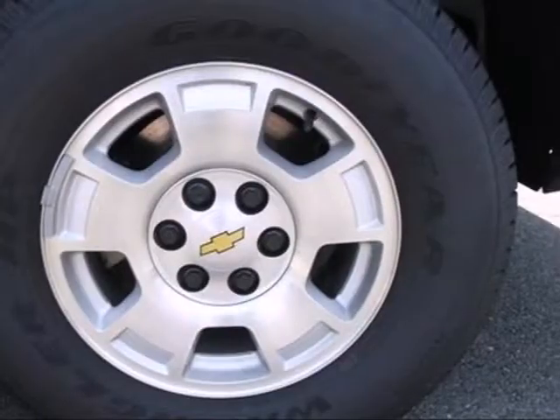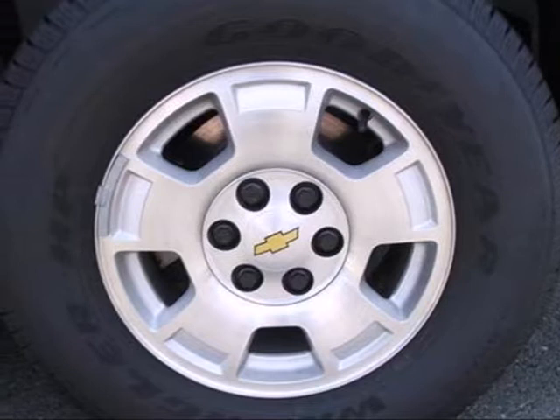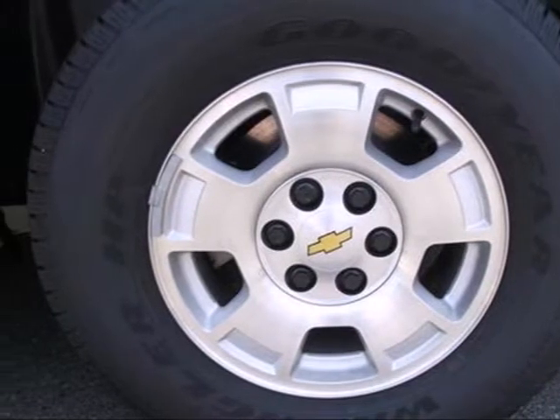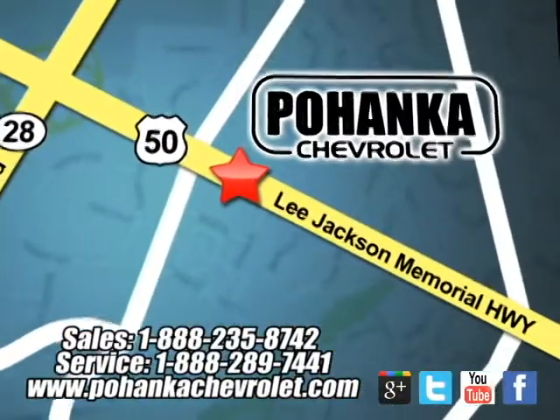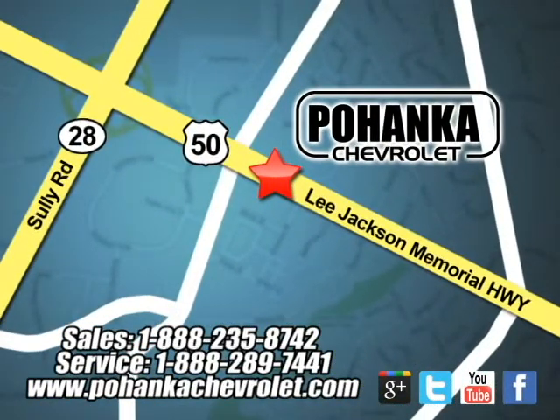Stop in and see this SUV for yourself — it is sure to impress. Ohanga Chevrolet is a great place to buy a car. We're conveniently located at 13915 Lee Jackson Memorial Highway, Route 50, in Chantilly.